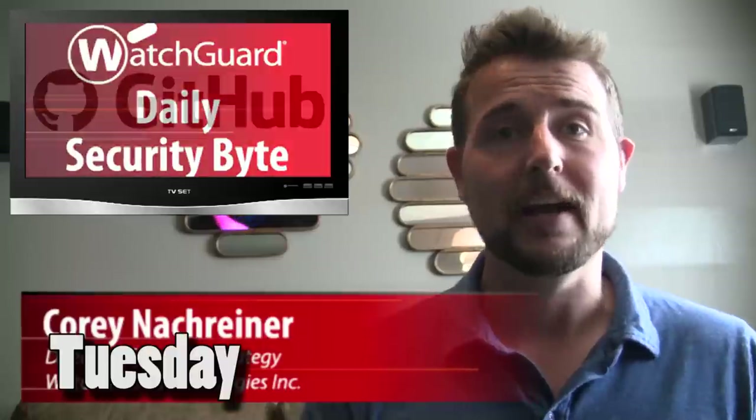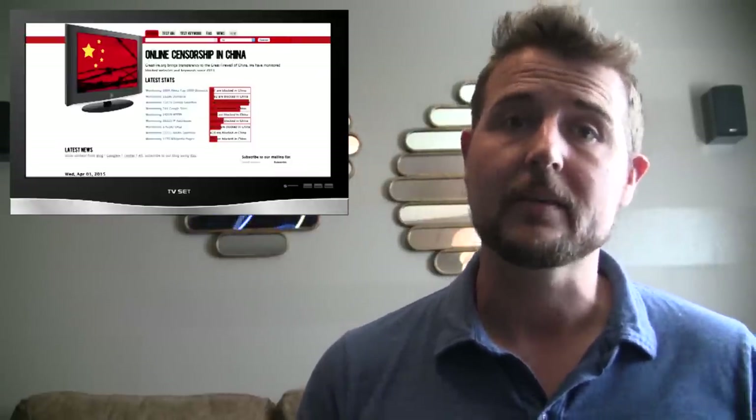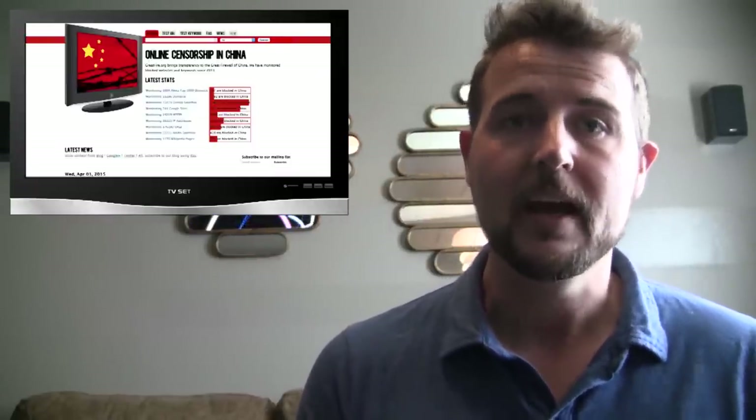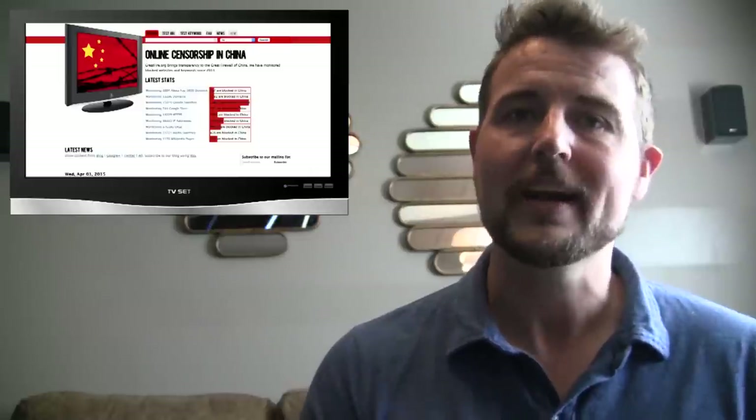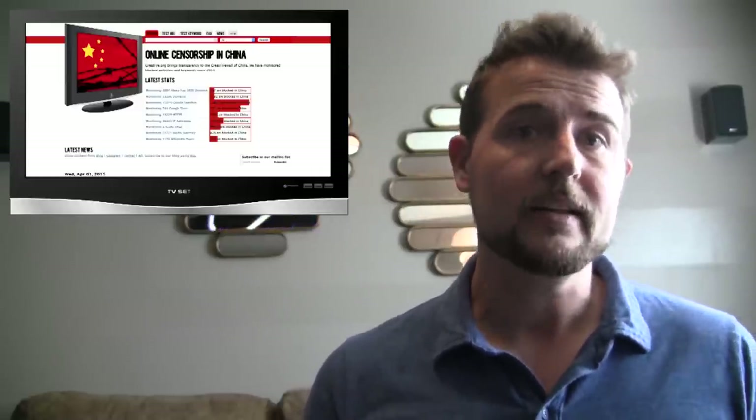Today I'm talking about a GitHub DDoS attack allegedly coming from China. Over the weekend and over the past couple of days, GitHub has been under a pretty big distributed denial of service attack. The latest news suggests this comes from China. There's a particular blog called the Great Fire blog that talks about the Great Firewall of China, and is a political blog trying to get China to not censor the internet. Apparently this blog has been under attack for a long time.